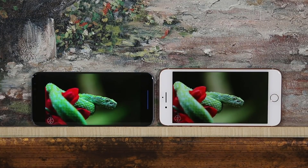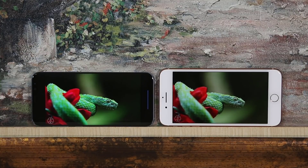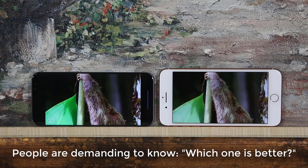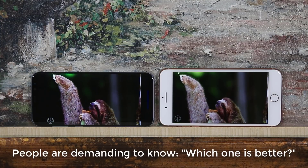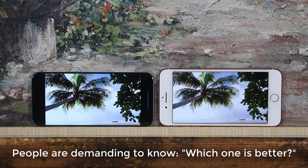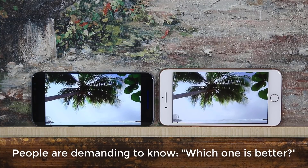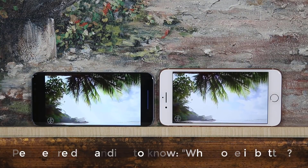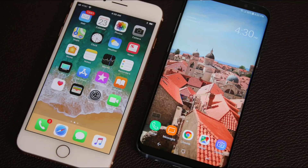Apple and Samsung are the most popular smartphone makers in the world and as such are the biggest rivals. Inevitably people are asking questions like: is the S8 Plus better than the iPhone 8 Plus, or shall I just get the S8 Plus or the iPhone 8 Plus? In this video we will do a deep dive into every aspect of these smartphones and deliver a crystal clear answer for the viewer to determine which phone is better.